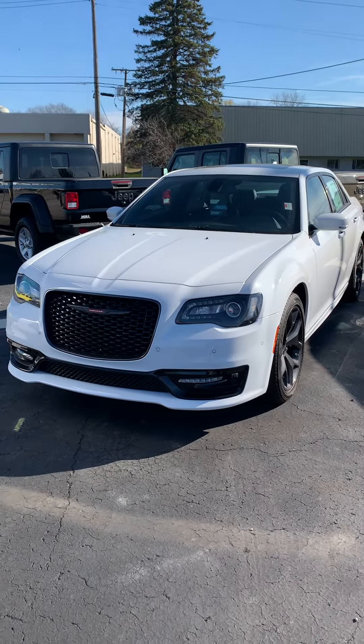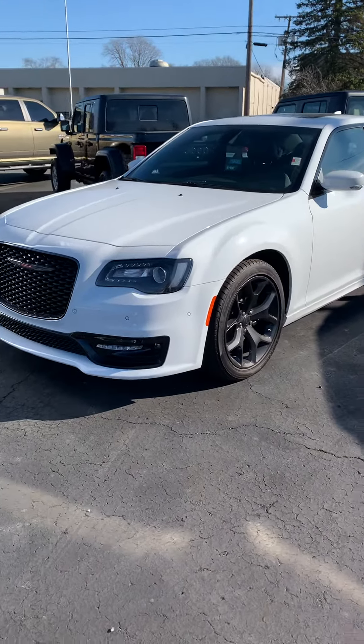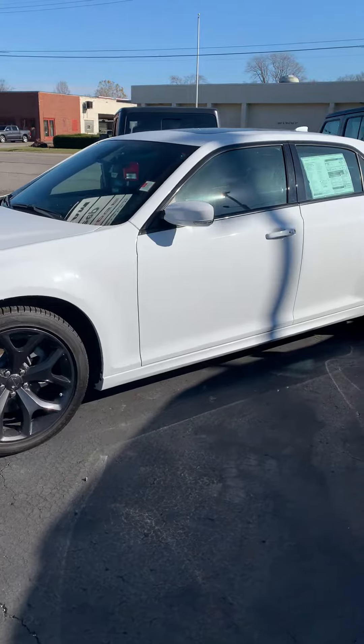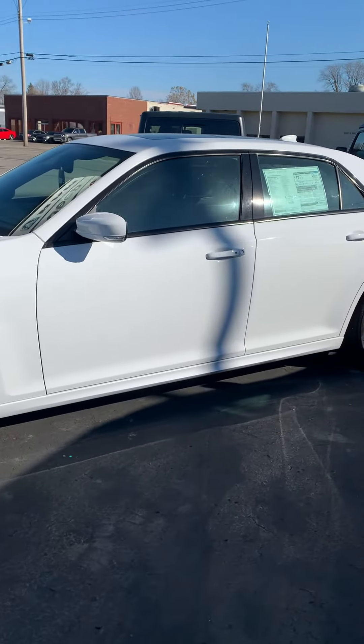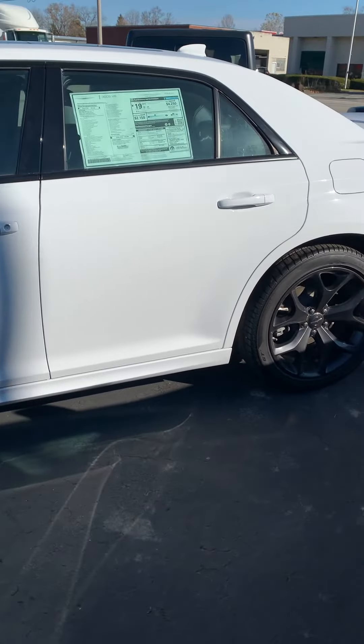Good morning, this is Vince Dunham with Angola Chrysler Dodge Jeep Ram. Wanted to shoot you a quick video of that new Chrysler 300S we have in stock. I know photos are great online, but sometimes a walk-around video is pretty cool.